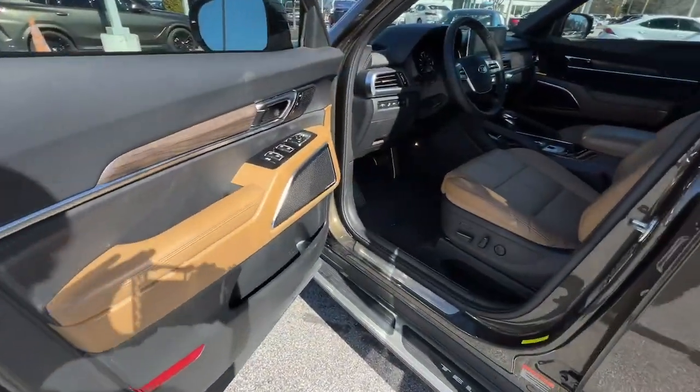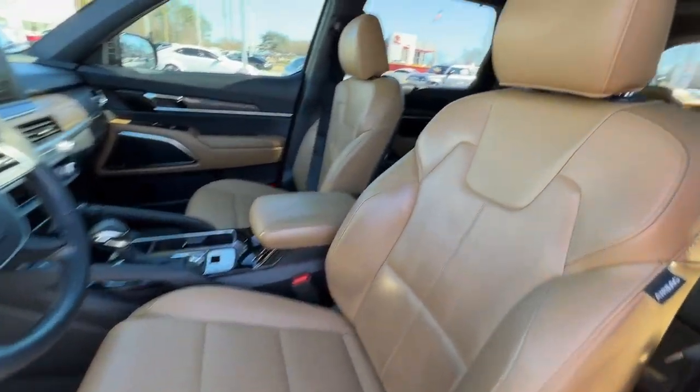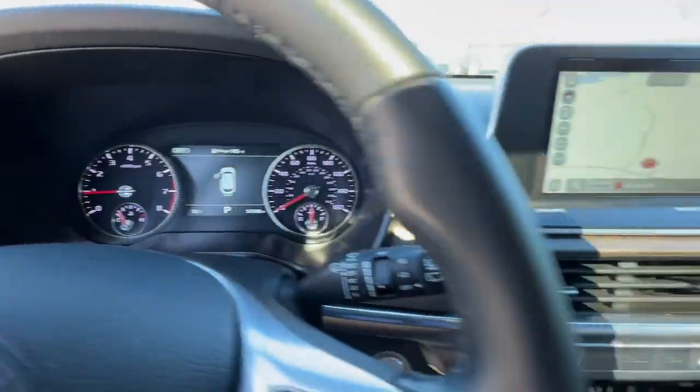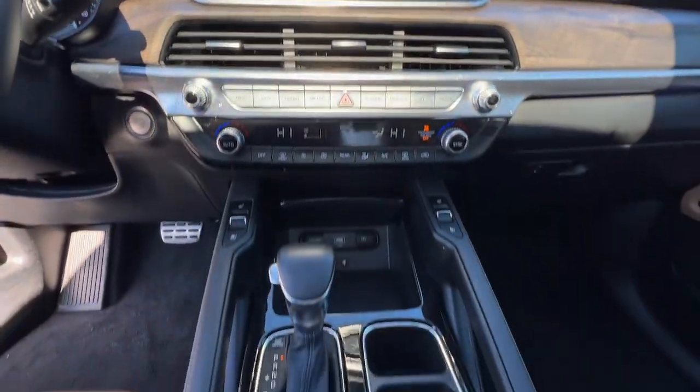These are just some of the great options this vehicle comes with: panoramic roof, lane departure warning, navigation system, hands-free liftgate, keyless entry, sun/moonroof, and woodgrain interior trim.